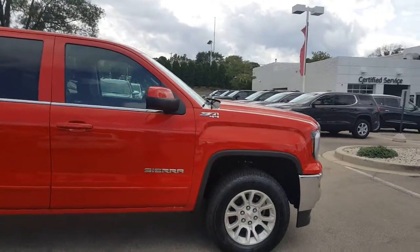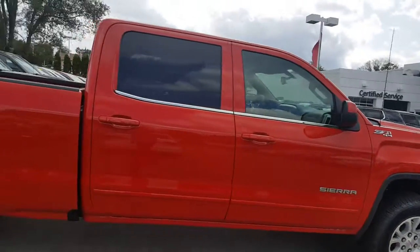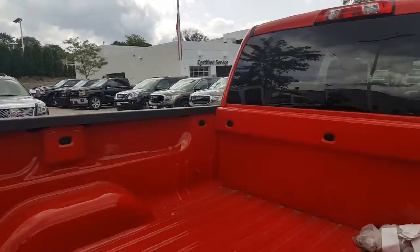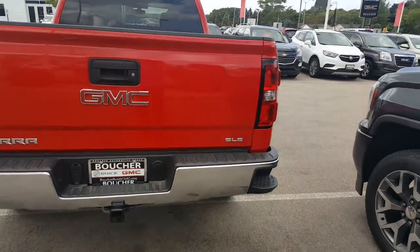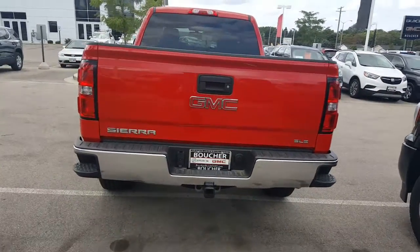Notice the nice red color on this vehicle. You have 20-inch rims as well. Inside you have a nice steel bed on this vehicle with 12 tow hooks, for different options when you are loading stuff in. Easy-step bumpers, heavy-duty towing package.